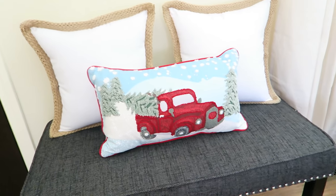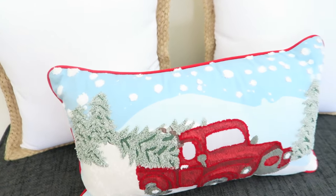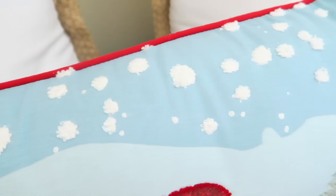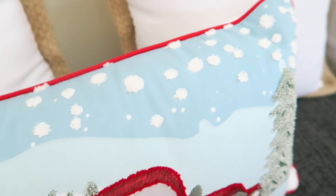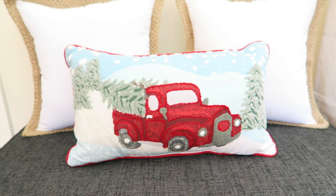Then I picked up a Christmas pillow from Kmart. I'm obsessed with these little red trucks that they have on everything every year around Christmas with the trees in them — look how cute the snow looks on there. I bought this from Kmart; I think it was $16 or $17 and it was on sale for $13 when I bought it.